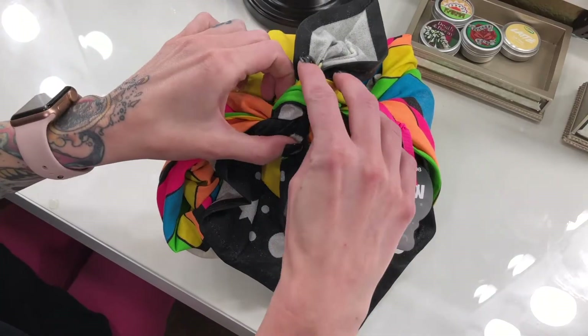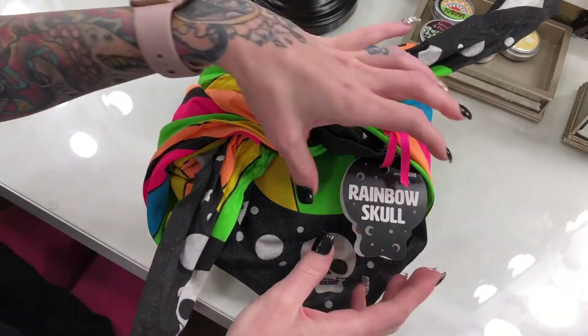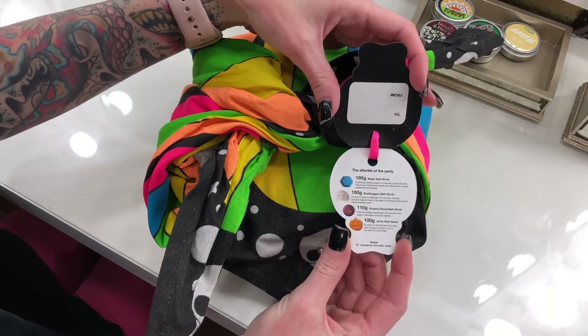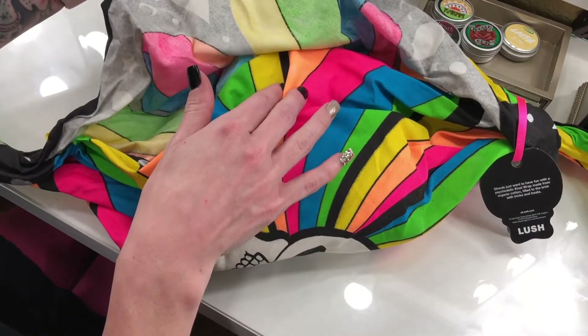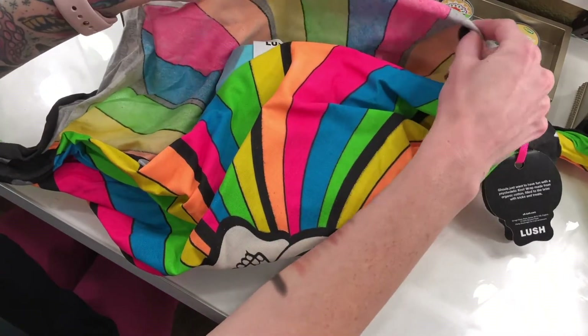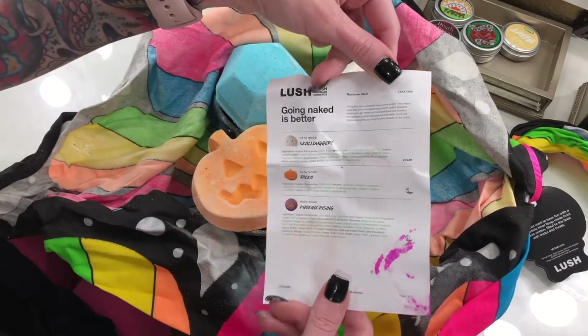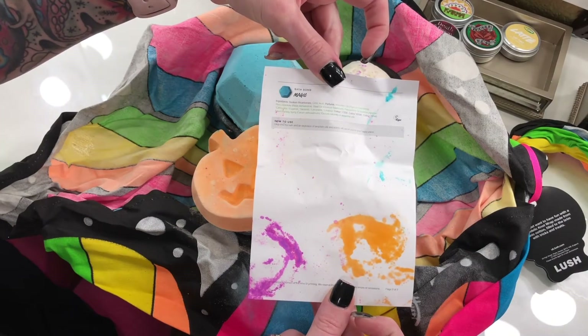Ghouls just want to have fun with a psychedelic knot wrap made from organic cotton, filled to the brim with spooky delights. Obviously this is a Halloween thing. With a mix of uplifting lime, spicy cinnamon, warming cardamom, and herbal peppermint, morbid moods will be a thing of the past. Whether you are staying in or stepping out, this gift of tricks and treats is sure to please. So make an offering of bath bombs, cast a spell on bath time, and lift spirits for a truly hair-raising Halloween. Before I get into the bombs, let's just talk about this wrap for a minute.